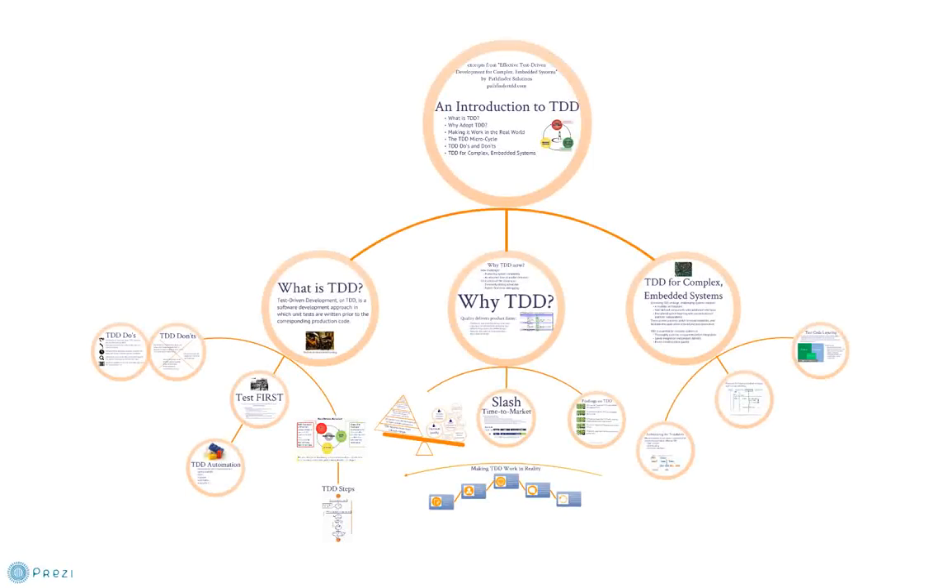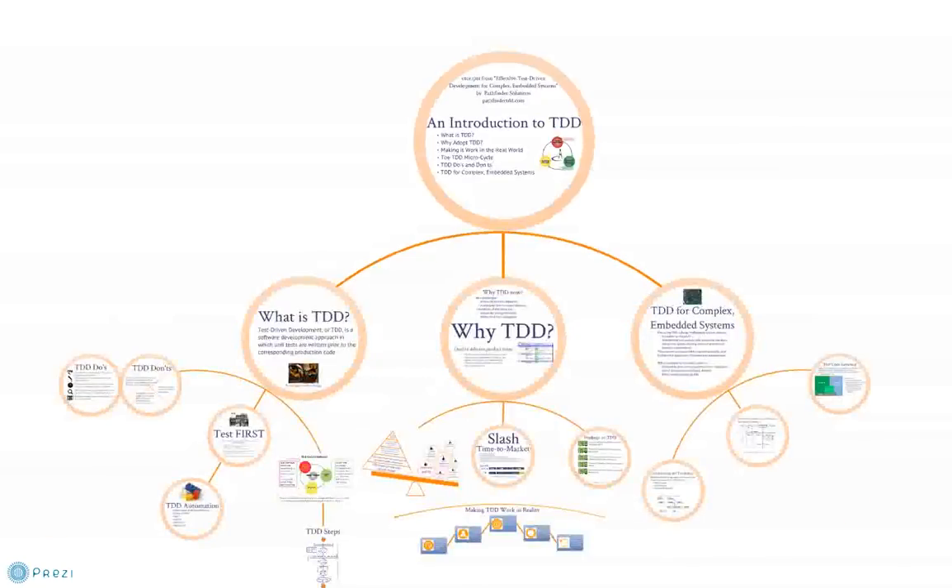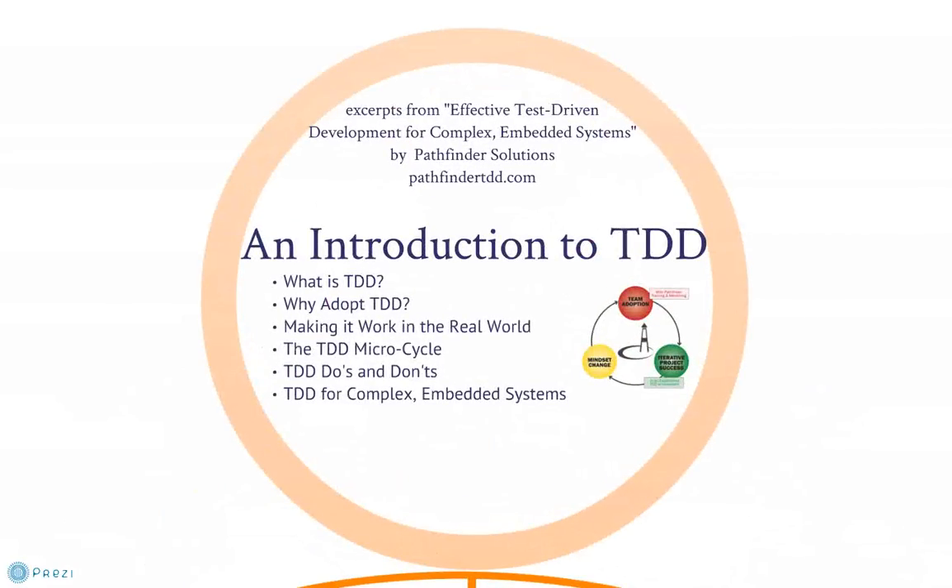Hi, thanks for joining me. I'm Stephanie Fontana with Pathfinder Solutions, and I'll be taking you on a high-level tour of test-driven development, or TDD. We've distilled this presentation from our white paper, Effective Test-Driven Development for Complex Embedded Systems.